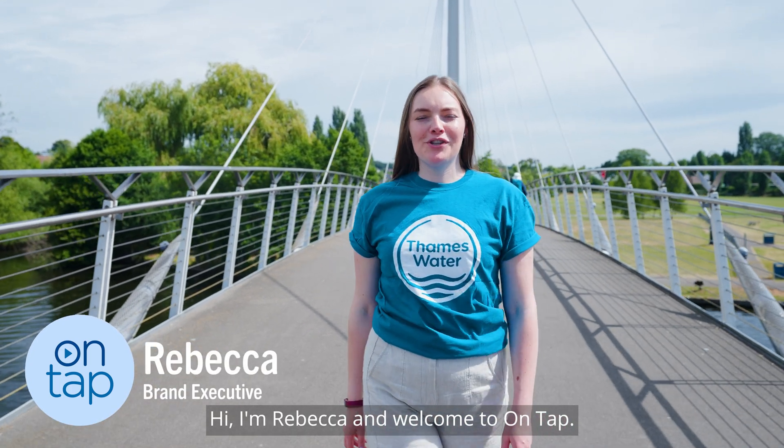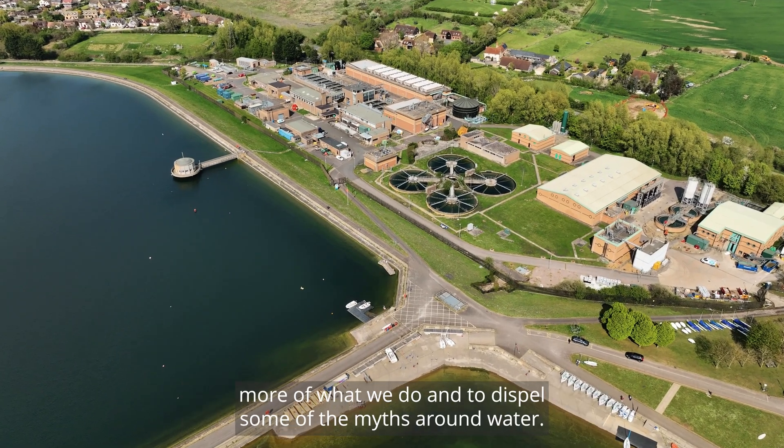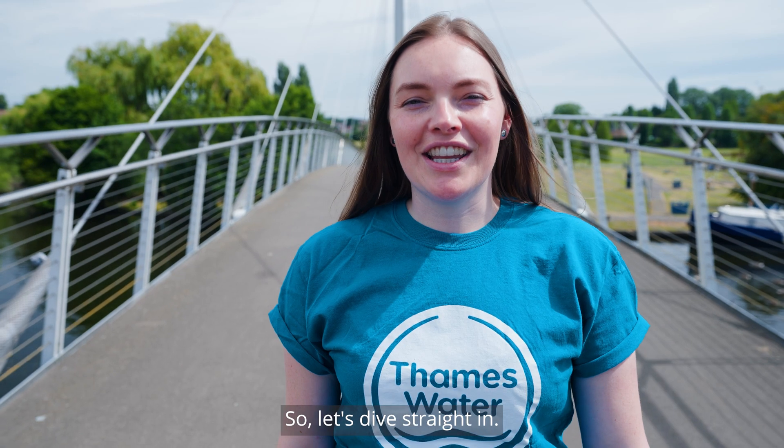Hi, I'm Rebecca and welcome to On Tap. Every month we take you behind the scenes to show you more of what we do and to dispel some of the myths around water. So let's dive straight in.